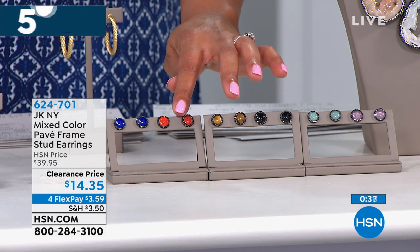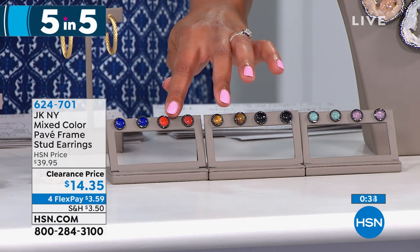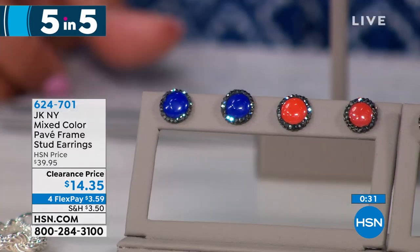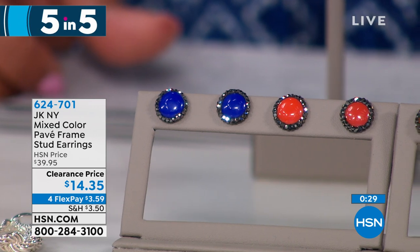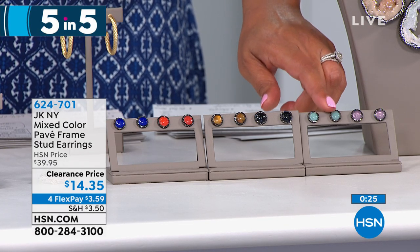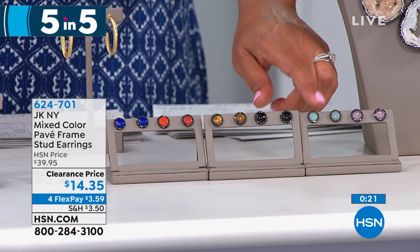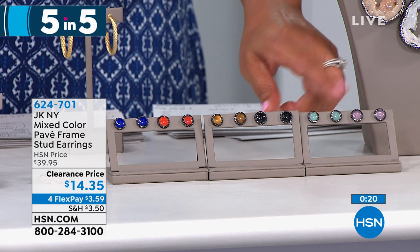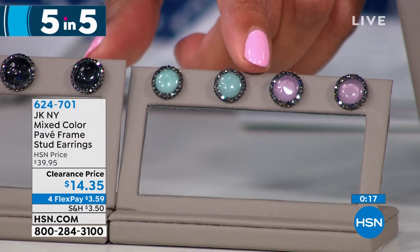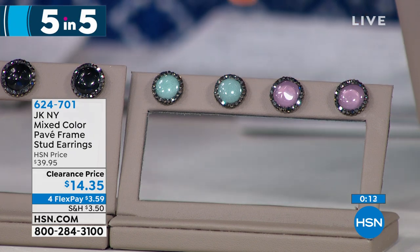When you choose your set of two, you can get the blue-red, or the brown and black — and the brown really looks like a tiger's eye — or we also have the green and the pink. Two pairs of earrings — you're getting both when you pick your color combination. That's like $7 a pop, $3.59 on four flex pay.